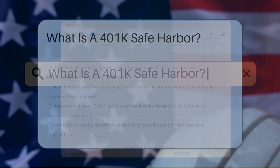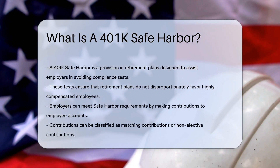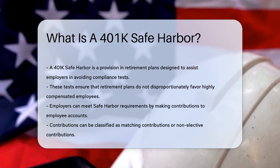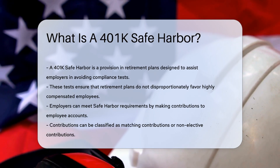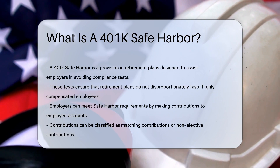A 401k safe harbor is a provision in retirement plans. It helps employers avoid certain tests that assess plan compliance. These tests ensure that plans do not disproportionately favor highly compensated employees.